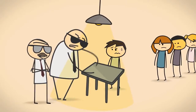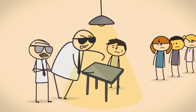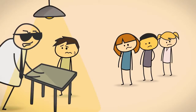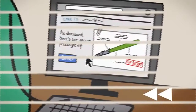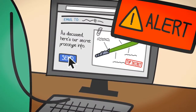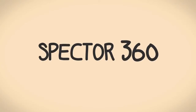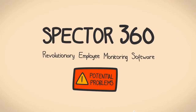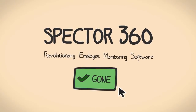You could go all hard-nosed cop show detective on everyone, but that could cause a lot of resentment and grind your company to a halt. Luckily, there's an easy way to monitor employees and guard against insider threats. Introducing Spectre360, the revolutionary employee monitoring software that alerts you to potential problems, allowing you to take immediate action.